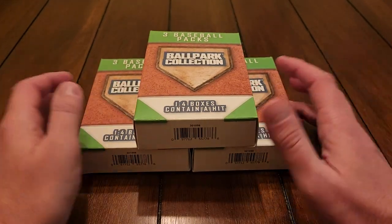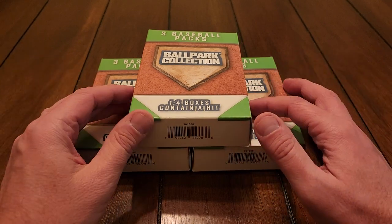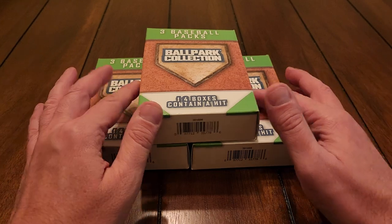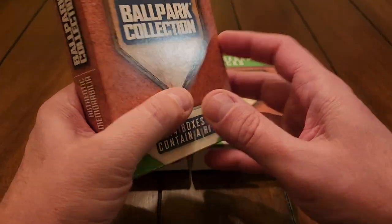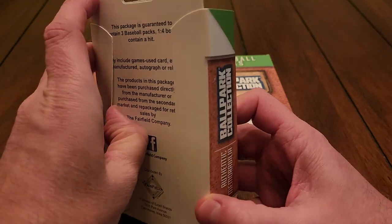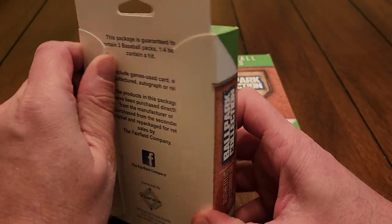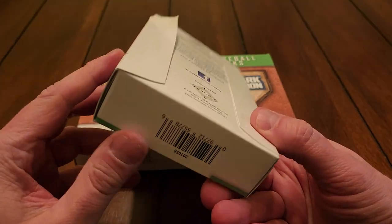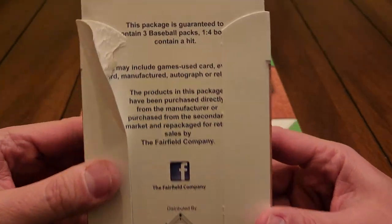These were hanging on the shelf and said $9.99 a piece, which I thought wasn't horrible. But they rang up $12.99 — I guess they were just hanging in the wrong spot. There wasn't anything back there that said $12.99, but I just bought them and we'll see what's inside. I got three of them, which should give us a good taste of what's in each one.